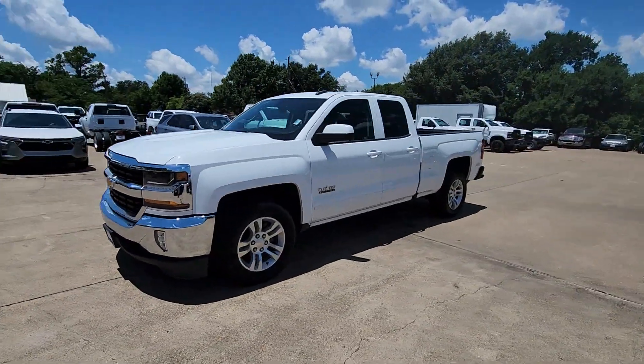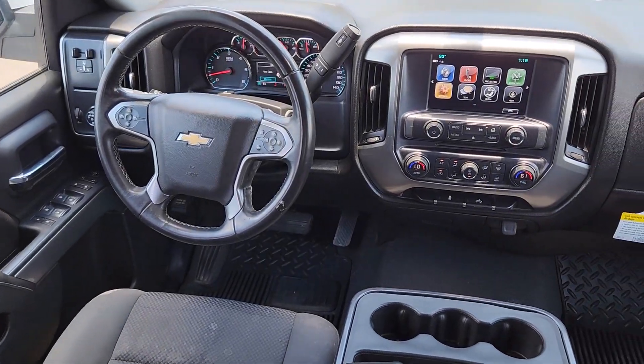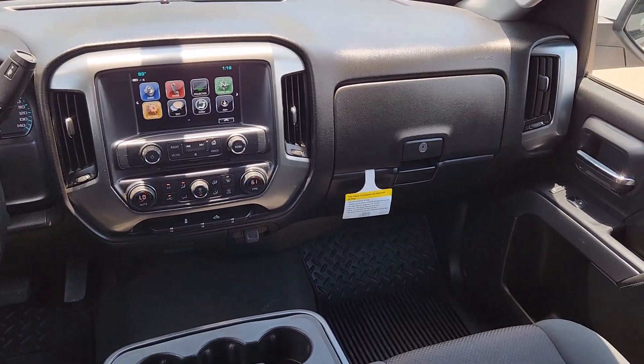The following are some of this vehicle's highlighted options: keyless entry, backup camera, premium sound system, fog lamps, heated mirrors, satellite radio, remote engine start, electronic stability control, aluminum wheels, and power driver's seat.